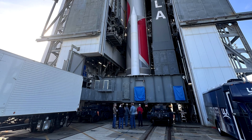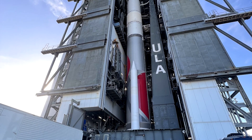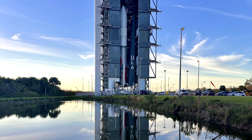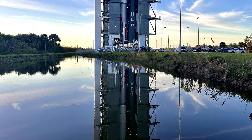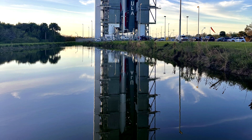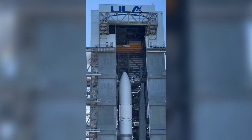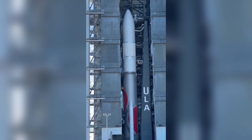The first launch of the Vulcan rocket from the United Launch Alliance was supposed to be the highlight of the end of 2023. However, minor delays during preparation and testing pushed this anticipated launch into 2024. When all tests showed that the rocket was ready, its transport to the SLC-41 launch pad at Cape Canaveral Space Force Station could begin.